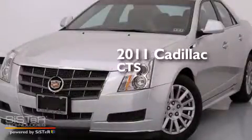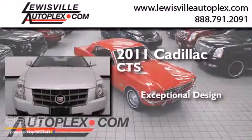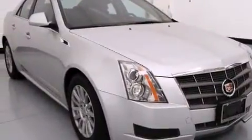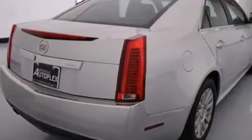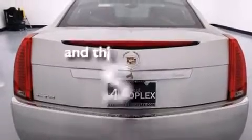This is a 2011 Cadillac CTS. Features include a sunroof, a navigation system, a low tire pressure indicator, side impact airbags, a power driver's seat, cruise control, steering wheel controls, a traction control system, and a keyless entry system. This vehicle has fewer than 35,000 miles on the odometer.